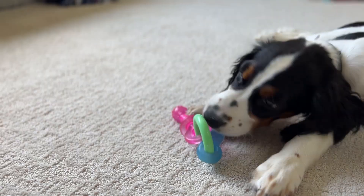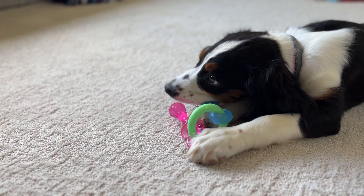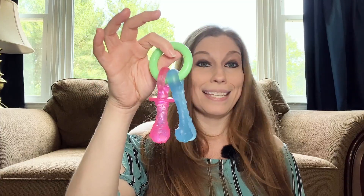Gemma and Lucy really like playing with this together. They'll each take an end and pull on it, and they like to carry it around in their mouth. This has been a really great one for them — I don't have enough good things to say about this one.